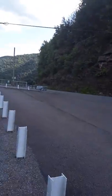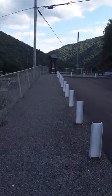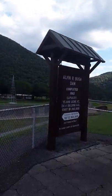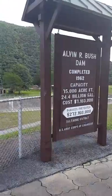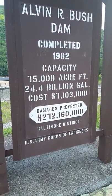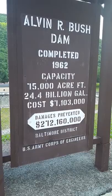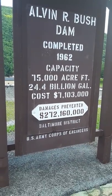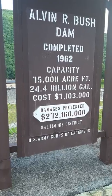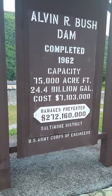I'm going to show you what's behind — there's a cliff wall; they probably dug some of the rock and used it for the dam. Another sign reads: Alvin R. Bush Dam completed 1962. Capacity: 75,000 acre-feet, 24.4 billion gallons. Cost: $7.13 million. Damage prevented: $272,160,000. Baltimore District, U.S. Army Corps of Engineers.